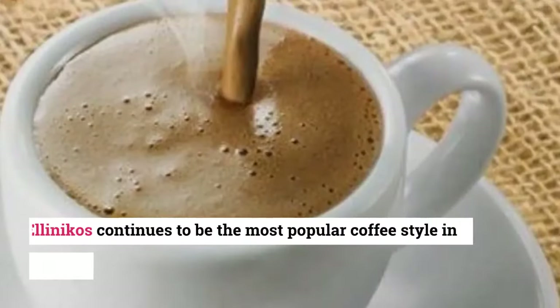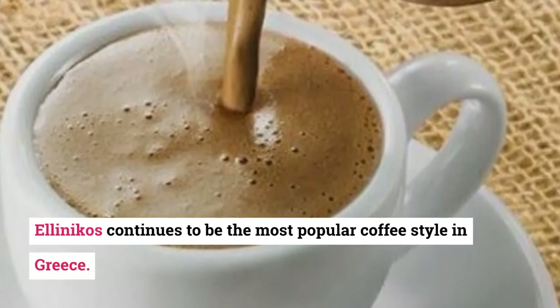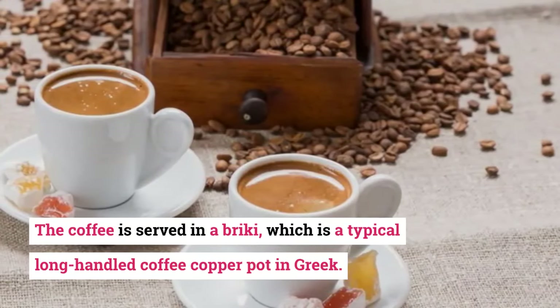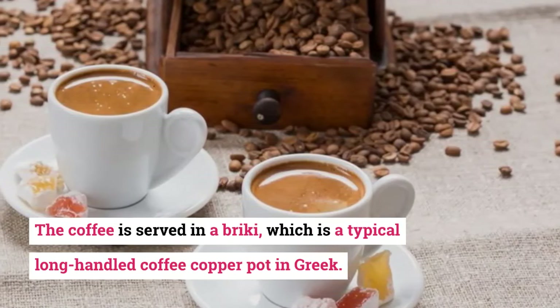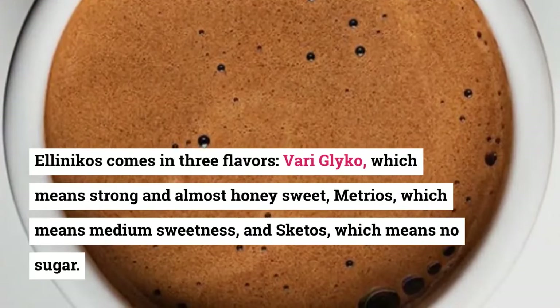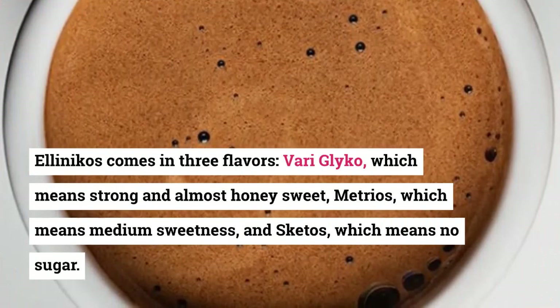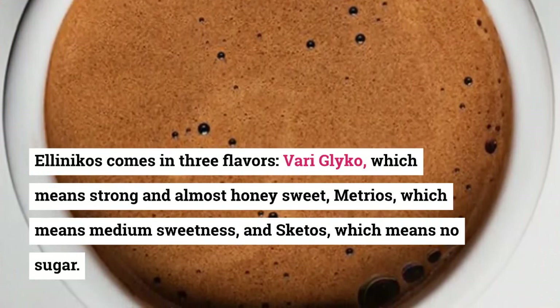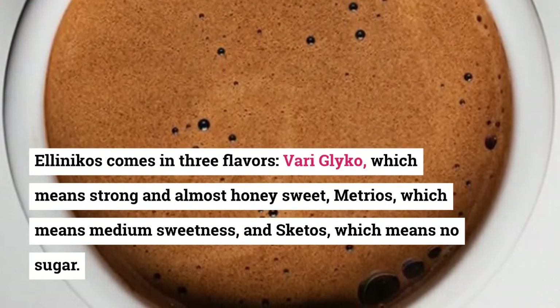7. Ellenikos. Ellenikos continues to be the most popular coffee style in Greece. The coffee is served in a briki, which is a typical long-handled copper coffee pot. Ellenikos comes in three flavors: varogliko, which means strong and almost honey sweet; metrios, which means medium sweetness; and sketos, which means no sugar.